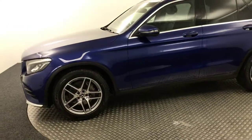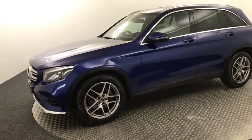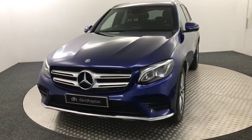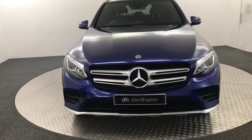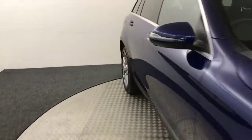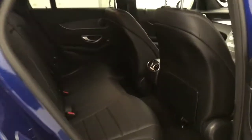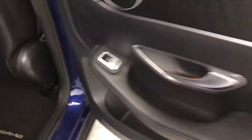I'll just quickly show you inside some of the features and spec it has. Starting in the back — we've got a full black leather interior and, just like the outside, absolutely stunning condition. Isofix for your child seats in the outer too, you've got the nice big thick fitted AMG floor mats, and electric rear windows.